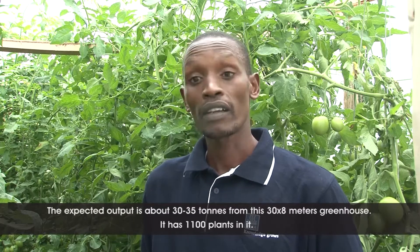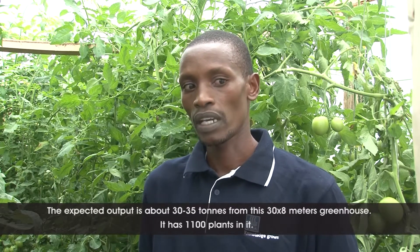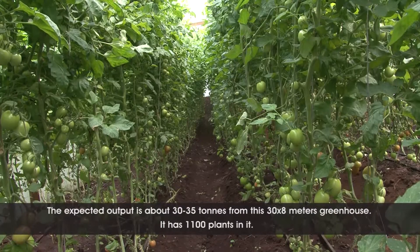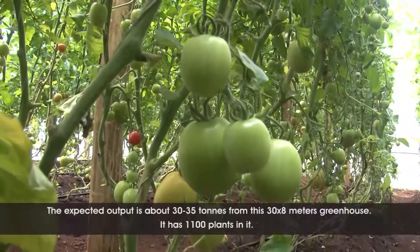This greenhouse is 30 meters by 8 meters — 30 meters long by 8 meters wide. It has around 1,100 plants in it. So the farmer will get around 30 to 35 tons, depending. That is the maximum production we are projecting that this farmer can achieve from this greenhouse.